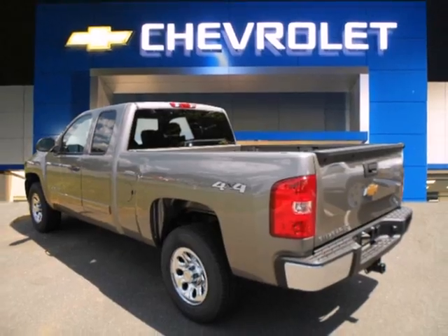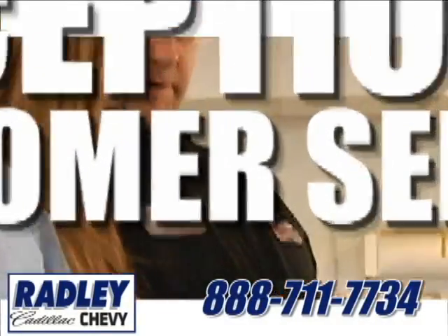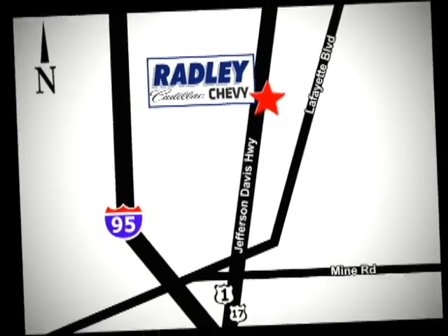Stop in today. We have a huge selection, exceptional customer service, and the exclusive low-price guarantee. You're conveniently located at 3670 Jefferson Davis Highway in Fredericksburg — Radley Cadillac Chevrolet.